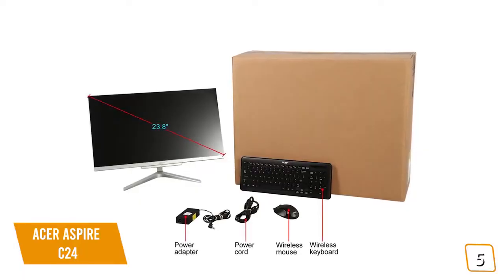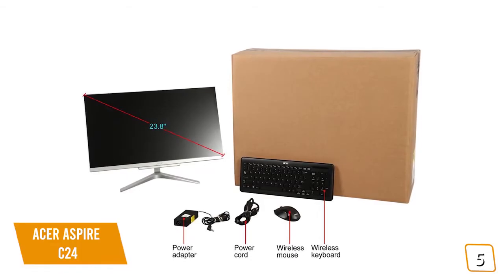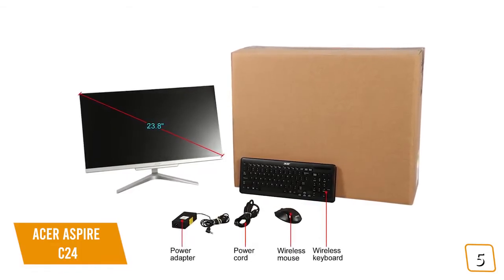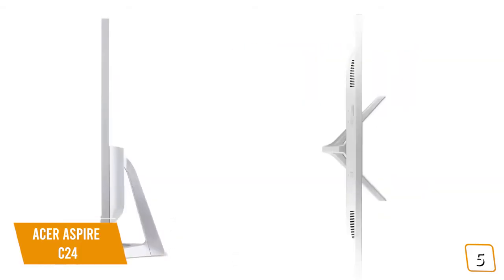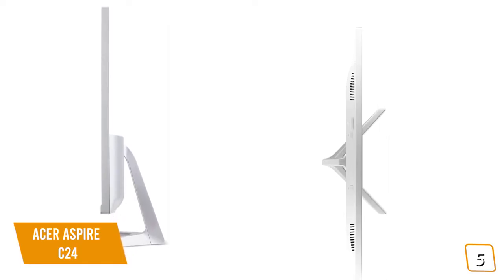It's a great entry-level all-in-one, especially if you're on a tight budget or if you need a cheap second computer in a different room for casual surfing, checking emails, updating shopping lists, or scheduling calendar events for the family. The design itself is nice and it's very slim, and you'll find it'll fit into most contemporary decor.